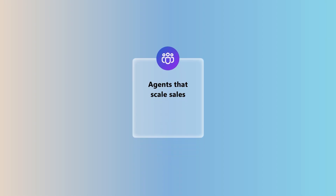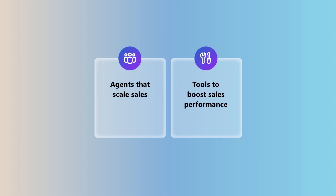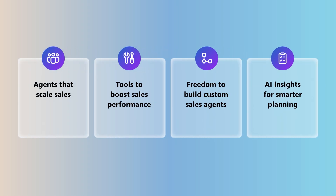This release wave brings it all together: agents that empower organizations to scale without being limited by sales capacity; tools for supervisors to monitor and improve sales performance; the freedom for sellers and developers to build and connect their own AI-powered workflows; and the insights sales leaders need to build informed plans fast. Smarter selling, stronger teams, greater impact — all with Dynamics 365 Sales. To learn more, check out the release plans.